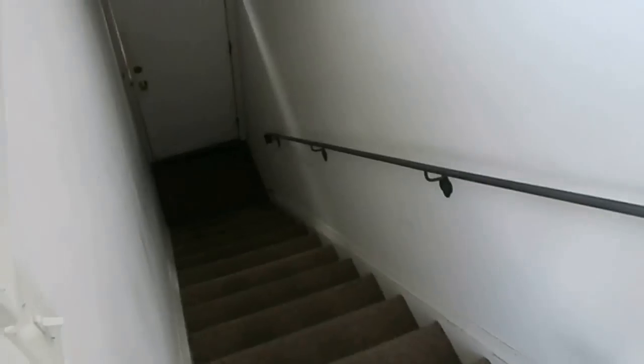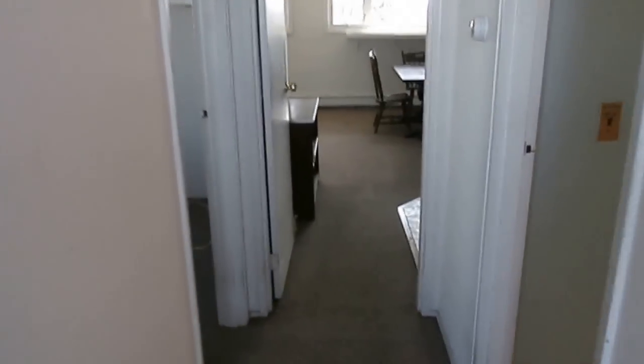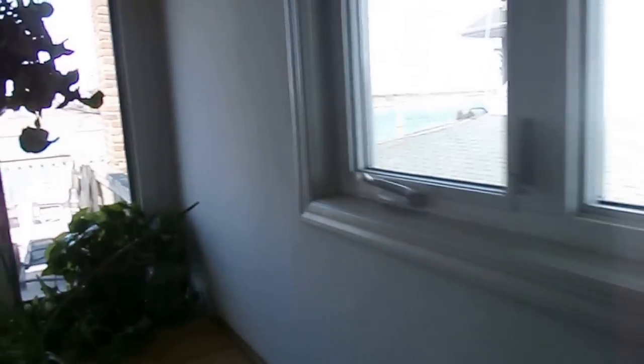You've got a private entrance and a parking spot in the front of the house. On the second floor, you have a good-sized bedroom with a huge closet that goes wall-to-wall. You actually have a water view from your bedroom.